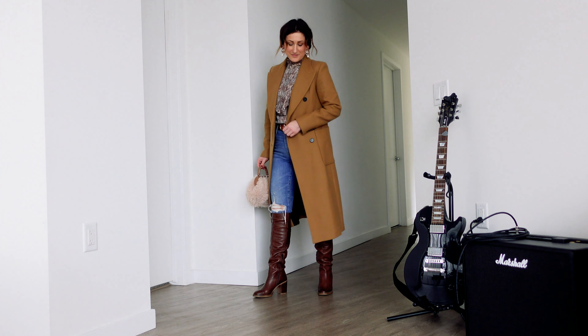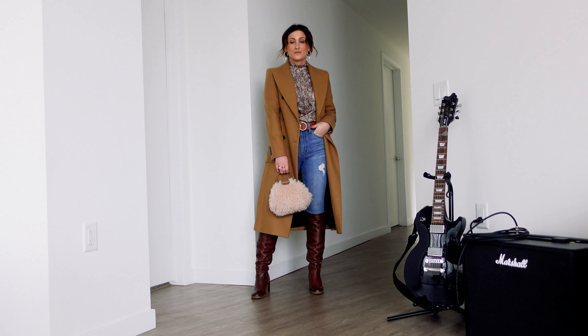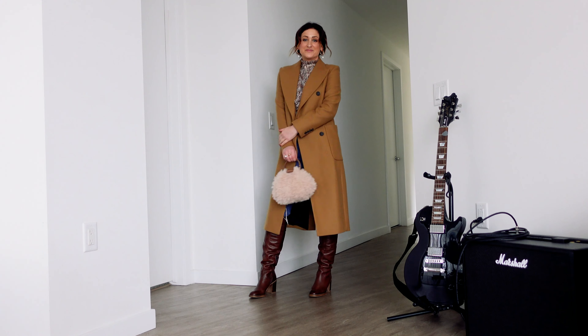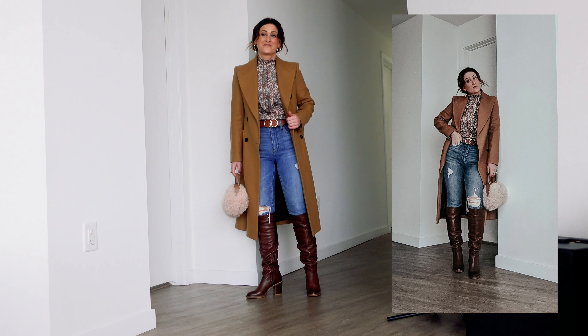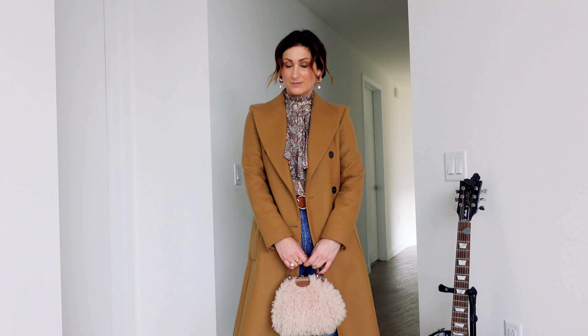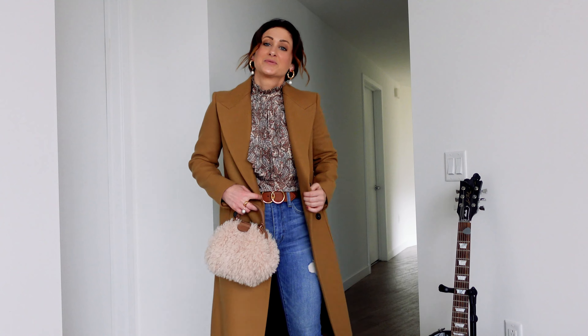I am absolutely in love with this first look. I'm wearing a vintage blouse, jeans with knee-high boots, and a very fun handbag. This look is chef's kiss gorgeous. It is perfect for a night out, date night, brunch with friends — really anything. It is so versatile. And let's just highlight these earrings — absolutely gorgeous.